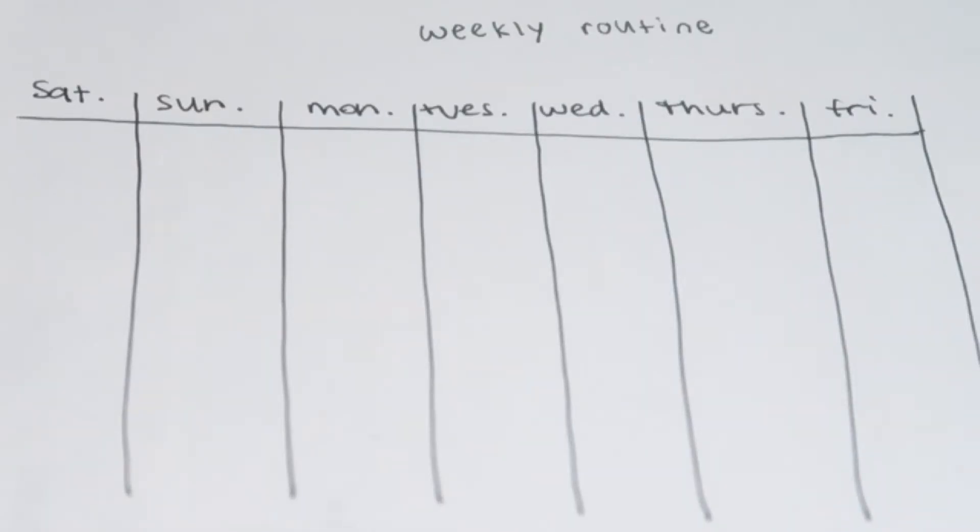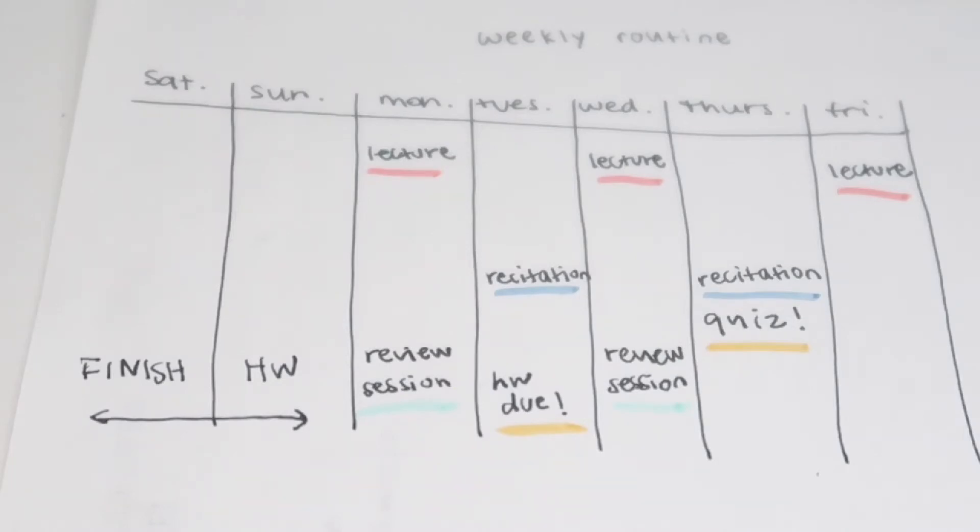My most important tip for success is during the first two weeks, figure out a weekly routine. You'll usually have homework due on certain days, a weekly quiz, and a midterm about once a month. Figure out how to manage your time and workload every single week. I actually made a video on my study habits and how I get A's on college tests, where I went through an actual plan of my weekly routine for integral calculus — I'll put that link in the description.